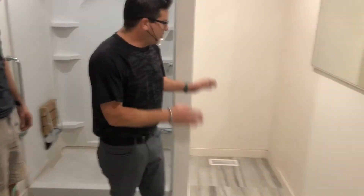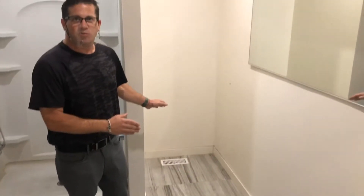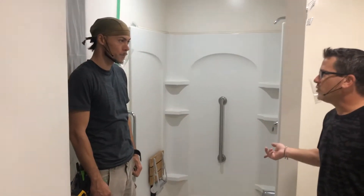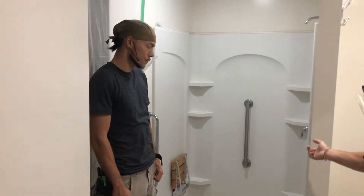He's going to be putting a toilet back in this washroom that once used to be here, as well as a wall-hung sink. Chris, why don't you run us through what you're going to do here to make this shower accessible?